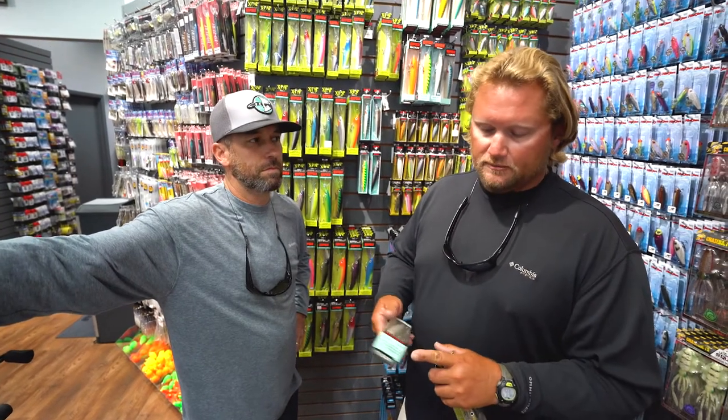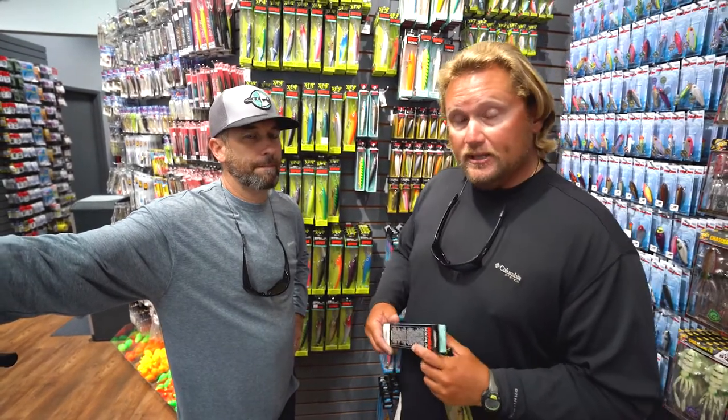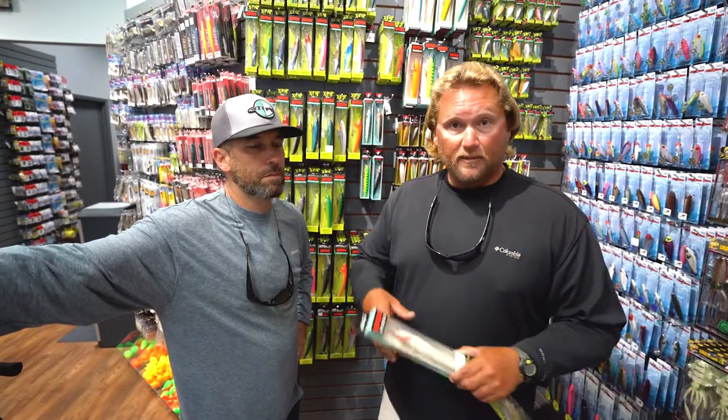Live baits, trolling, and casting plugs right now are working really, really well. We've had a lot of northeast wind lately, so it's blowing the grass out. Trolling is a lot more productive right now — you don't have to worry about fouling your plugs up and you get a clean drag.